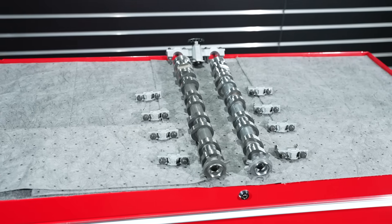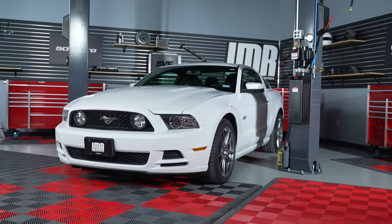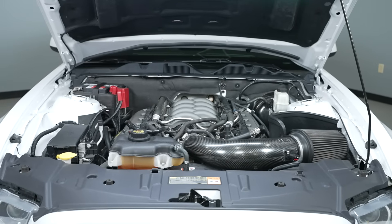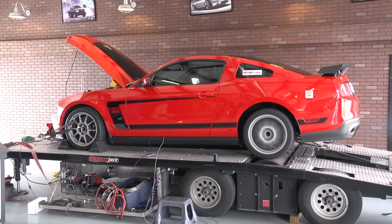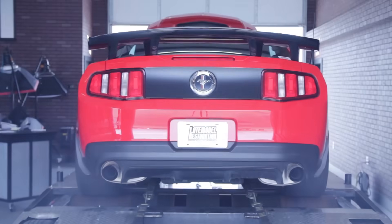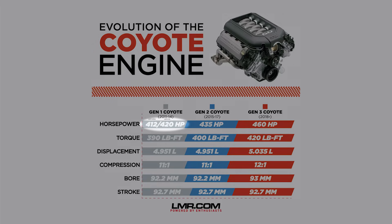Both the intake and the exhaust camshafts share 12mm of lift. For the 2013 and 2014 model year Mustang, Ford made just a few subtle tweaks to the Gen 1 engine. They removed the oil squirters and changed the piston, which shared the same coating as the 2012 and 2013 Boss 302 piston. This engine was rated at 420 horsepower at 6,500 RPM and 390 lb-ft of torque at 4,250 RPM.